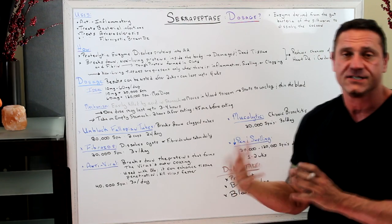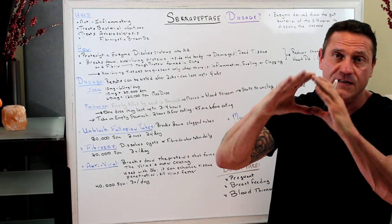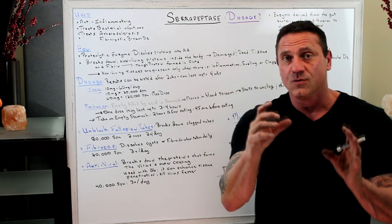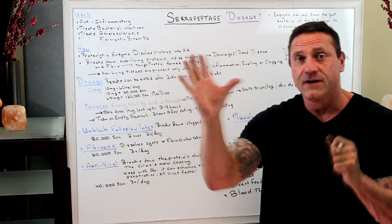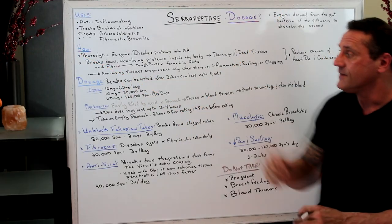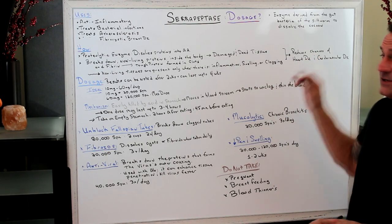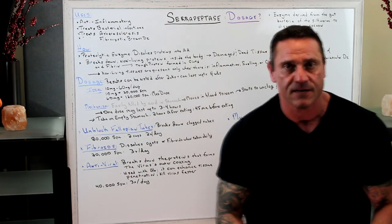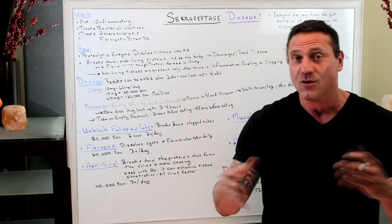It breaks down non-living proteins inside the body — dead or damaged tissue, and fibrin. Fibrin is the protein used to form clots along the endothelial lining in response to inflammation. We need fibrin to form clots, but the problem is when it gets too clotted and forms a plug. Serrapeptase breaks down that fibrin and excretes it. Non-living tissues are present only during inflammation, swelling, or clogging, which is why serrapeptase reduces the chances of heart disease and improves cardiovascular health — it only attacks non-living tissues, not living ones.